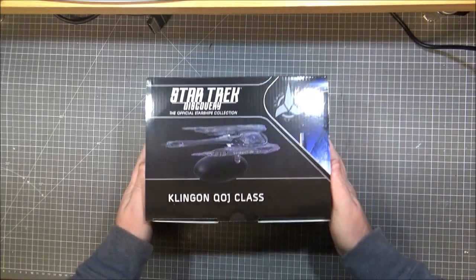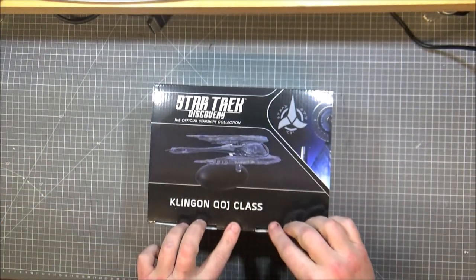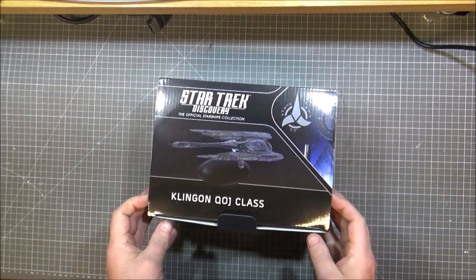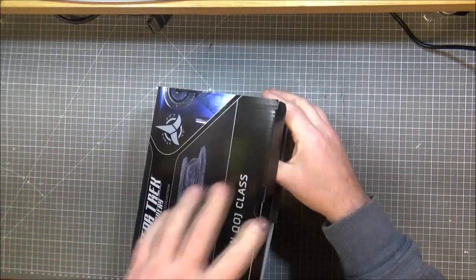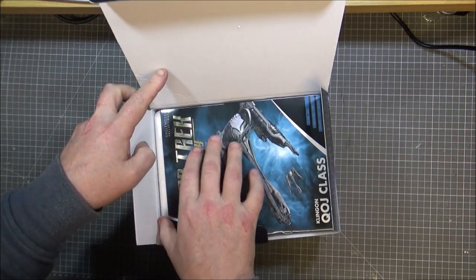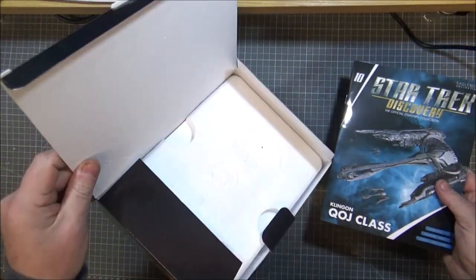I'm not actually looking forward to this one because I have no idea how to pronounce that, and I haven't watched enough of Discovery — well, I have watched all the Discoveries, including up to date where we finally see, I think next episode we see Spock. Is it the Joch-class? Qua-class? I don't know. I'll go to the model in a second.